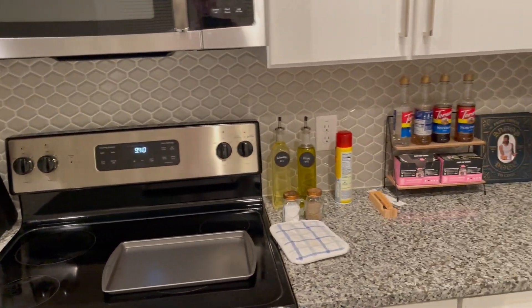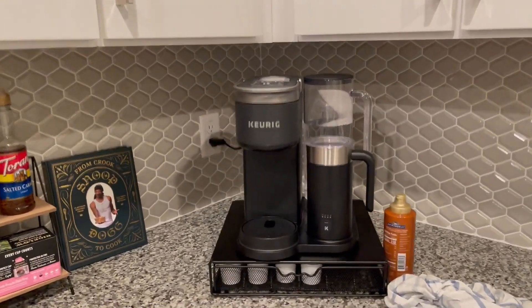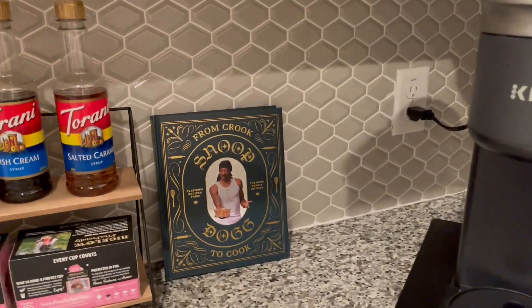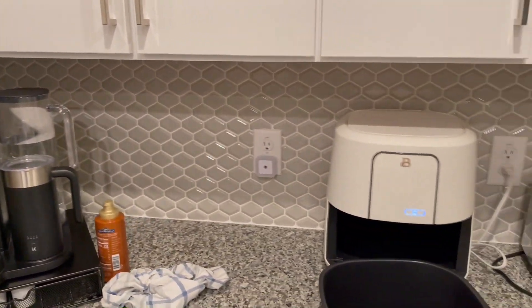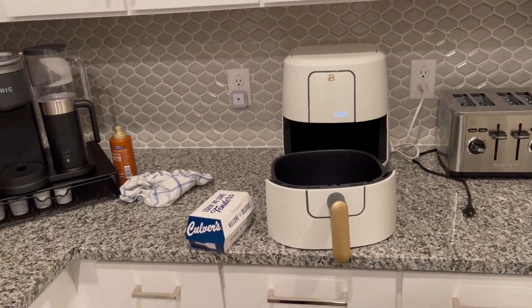We have our basic kitchen necessities here. My girlfriend's really fancy coffee machine, which I personally don't drink coffee but she does. And then as you can see here we have a Snoop Dogg cookbook that I definitely haven't utilized. Coming over to the right here is the air fryer and toaster, which I'm getting ready to heat up the Culver's I bought recently. Kitchen is very, very nice.